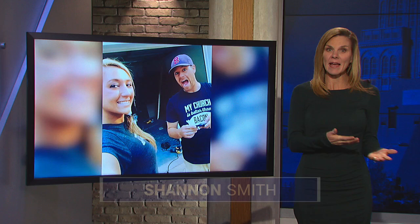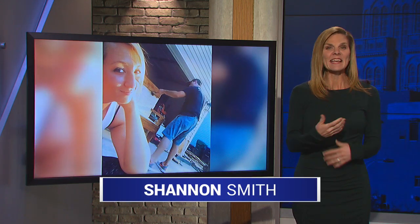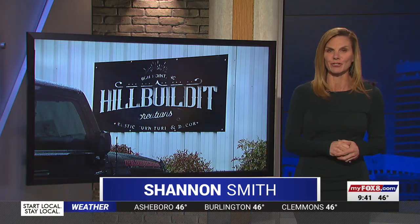A local couple's custom furniture business is about to be in the national spotlight. The owners of Hillbiltet Furniture in High Point are featured tonight on HGTV. Shannon Smith joins us with more on their story. You may recognize this couple too — Brad featured their pieces for a Made in North Carolina segment a few years back, and now Shannon is picking up the story as they make their debut on HGTV home renovation shows.